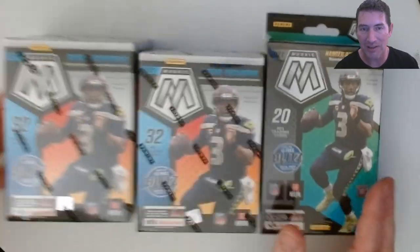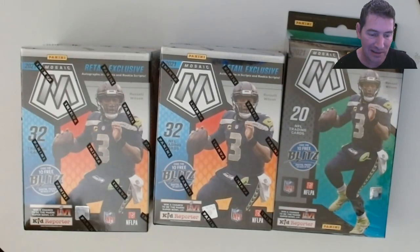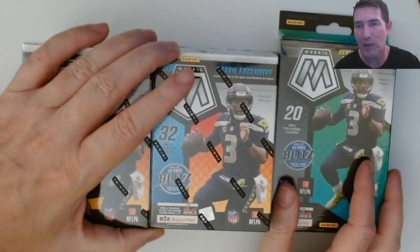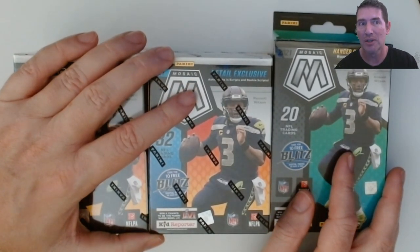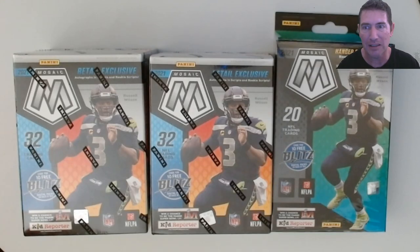I took two blasters and just one hanger. I'm not that big on Mosaic - I like to get my cards graded and I think Mosaic surfaces make it tough to get a good grade, so I don't really buy too much of it. Last week I got five cello packs and pulled a couple Mac Jones rookie waves and some Justin Fields base rookies - that was about it.